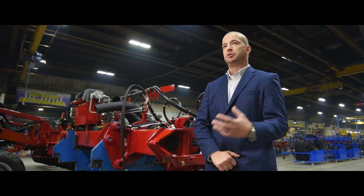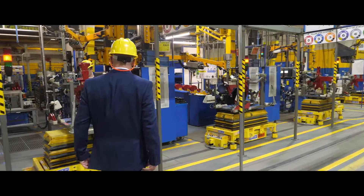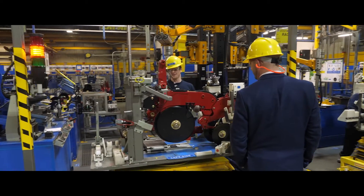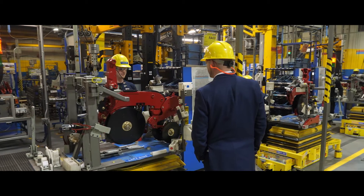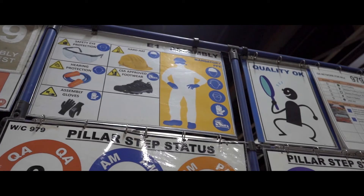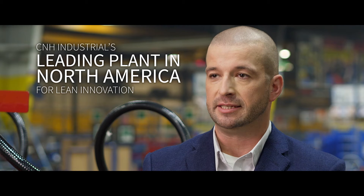We've utilized a Fiat group system, an FCA system called World Class Manufacturing. That's really been the structure of our continuous improvement system. The key is the results — with any activity you want to have a result, and we definitely see the results from the World Class Manufacturing system. Over four years without a lost time injury here, we're right on the door of four million hours, which is best in class for performance in that metric. We're number four in 60 CNH Industrial plants. We're number one in North America.